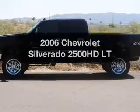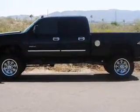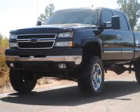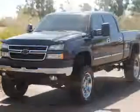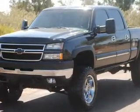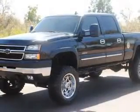Imagine yourself in this 2006 Chevrolet Silverado 2500 HD. Everything you need under one roof with this great vehicle. With a powerful eight-cylinder engine, the powertrain includes four-wheel drive that responds smoothly to its automatic transmission.